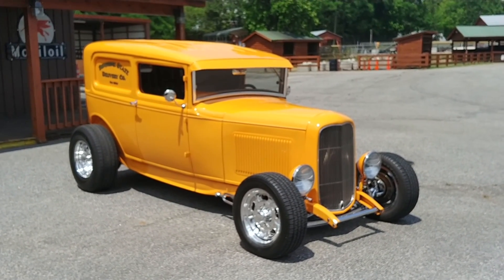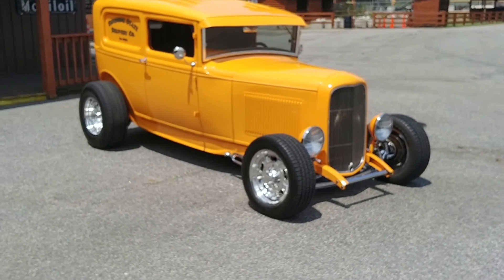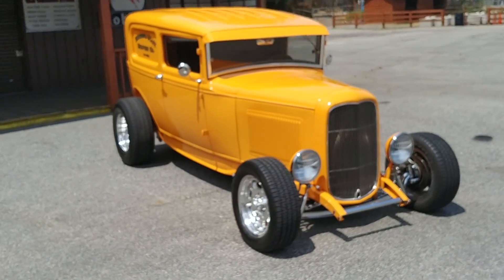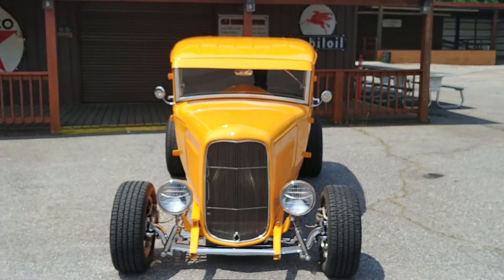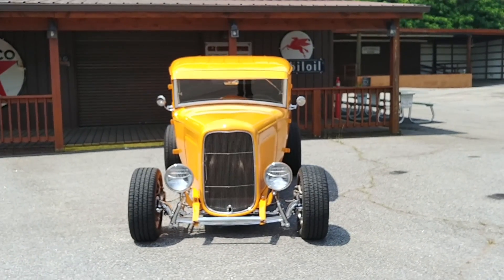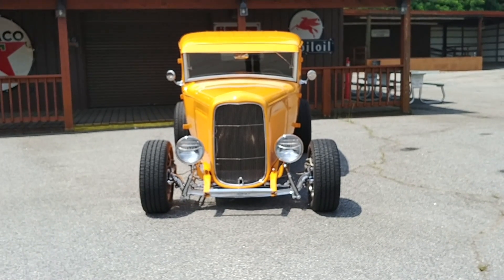Does it get any cooler than this? Hit me in the comments section — let me know what you think of this car. Those are polished rocket wheels. Let's take a look at the interior.